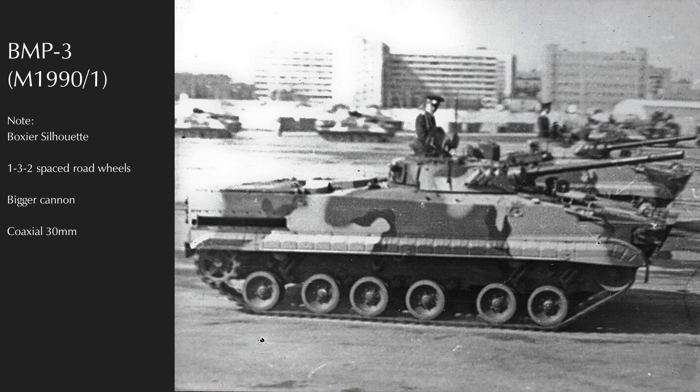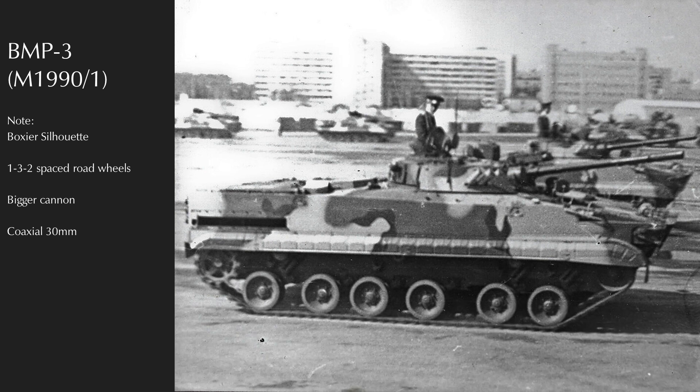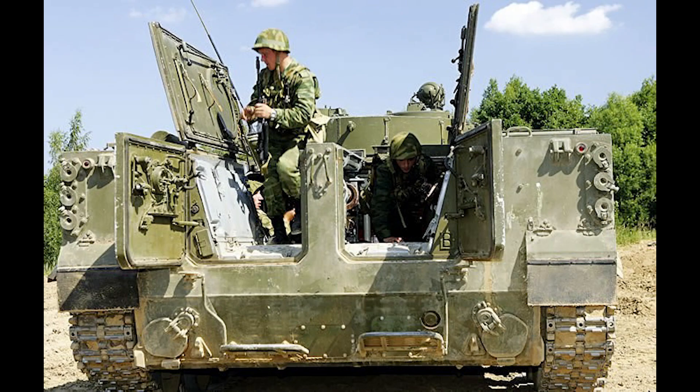Whereas the BMP-1 had been designed for the relatively space-efficient Soviet conscript who grew up during the calorically restricted years of the 1930s–50s, the BMP-3 had to deal with the children of mature socialism who were, statistically, taller. The vehicle fits seven of these taller conscripts in a surprisingly spacious arrangement, with twice as much internal volume per passenger as previous Soviet BMPs. The unorthodox rear door arrangement is less than ideal, but still provides protection to sides and rear when disembarking over the raised engine deck.